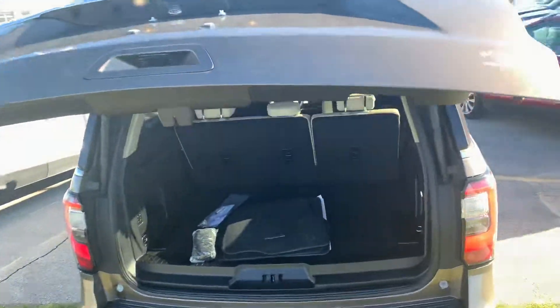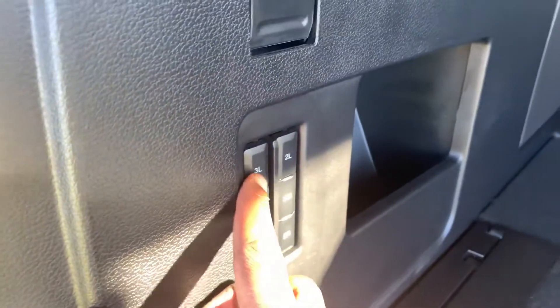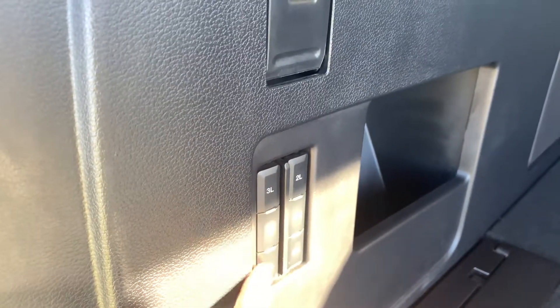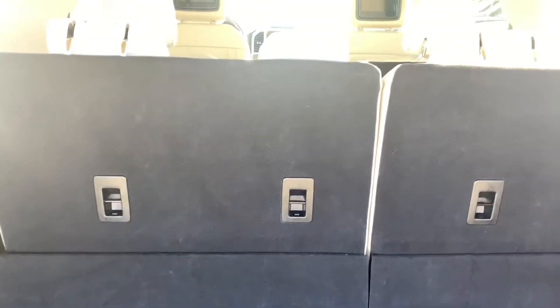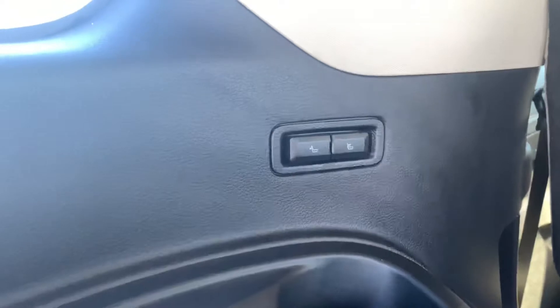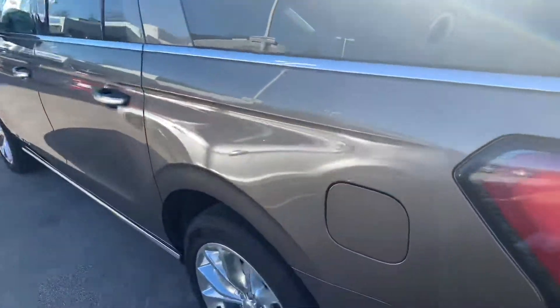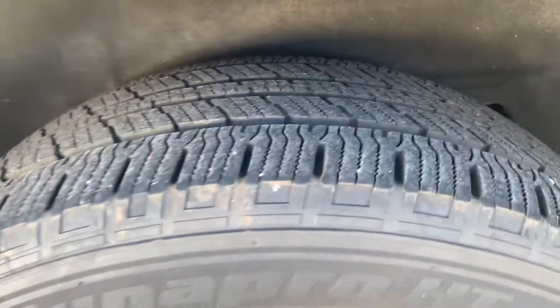You will have your automatic liftgate — press it twice and it'll lift the liftgate up and down. As far as your third row, it'll be a power third row. You'll have third row left, second row left middle, and third row right and left — you can hit those buttons and it'll fold the seats down for you automatically. This button here will recline the third row seating forward and backward, so third row passengers can sit back there really comfortably.